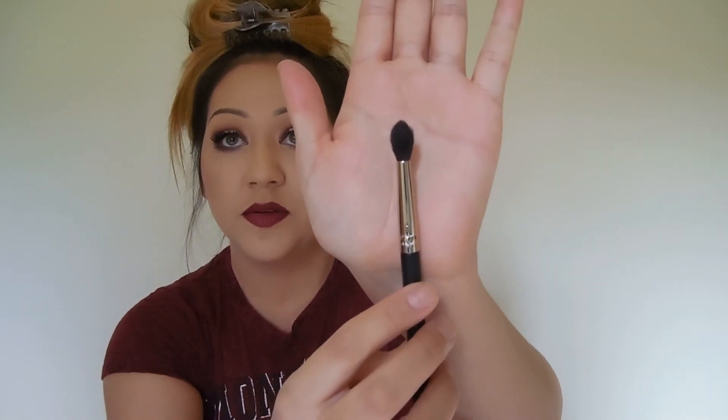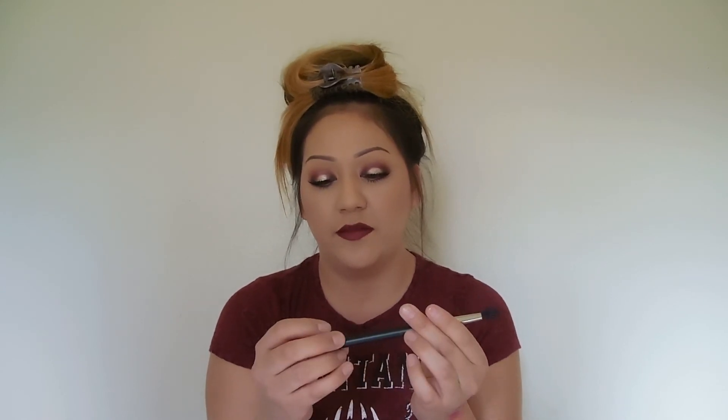I bought a new crease blending brush from Japonesque. They were having a sale at Ulta so I bought one. It's tapered at the end — it goes to a point so it really focuses and is really precise. I really like this brush. It's number 835, the crease blending brush from Japonesque. You can buy that brand at Ulta.